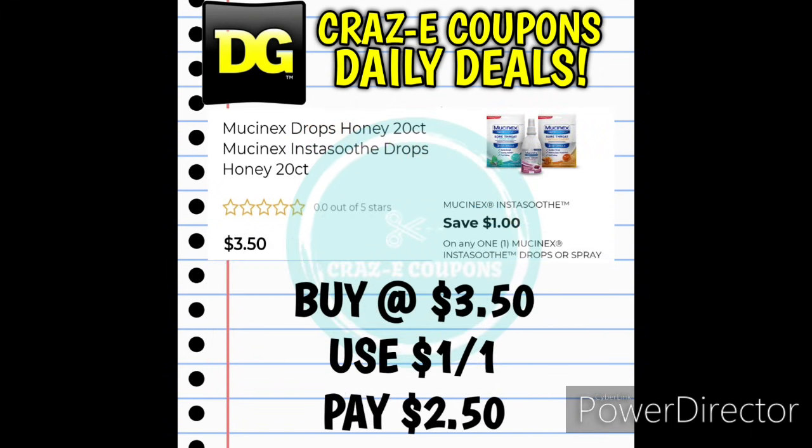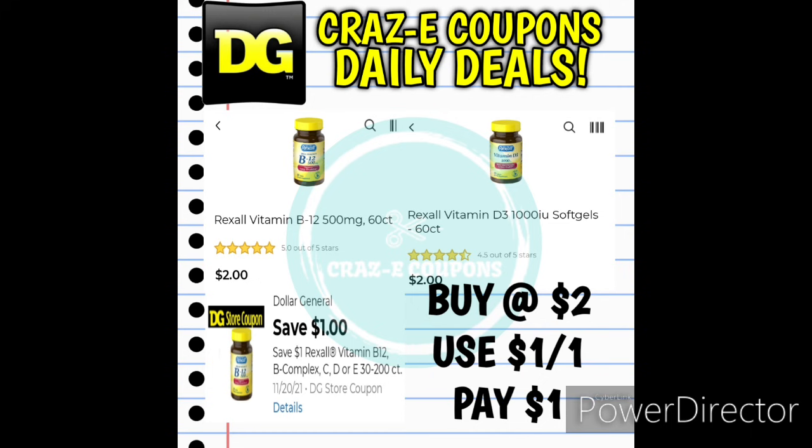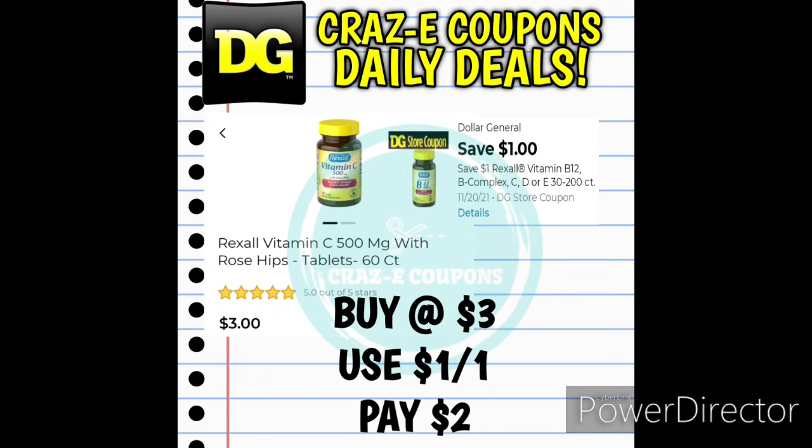Next up we have some good deals on medicine products. The Mucinex Drops 20-count are $3.50 with a 1-off-1 digital coupon leaving you paying $2.50. We also received a 1-off-1 for Rexall Vitamins — the Vitamin B12 60-count or Vitamin D3 60-count are $2, and after the coupon you'll pay just $1. Several other Rexall Vitamins are priced at $3 — for example the Vitamin C 60-count — and after the coupon you'll pay just $2.